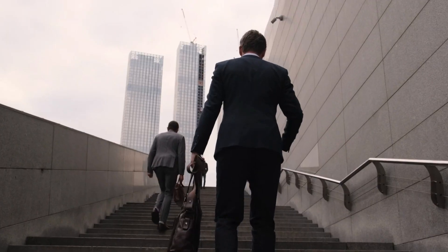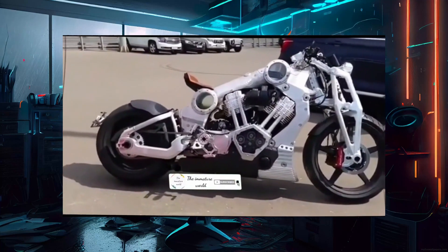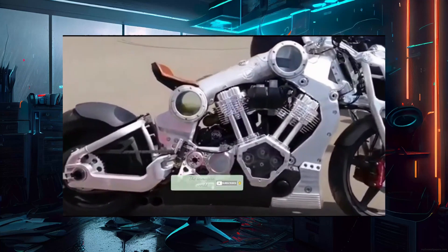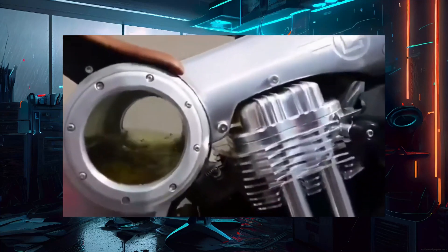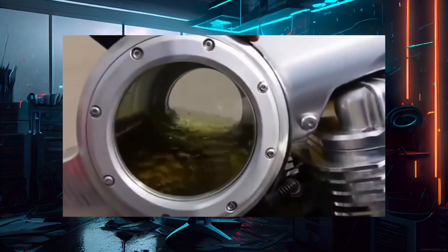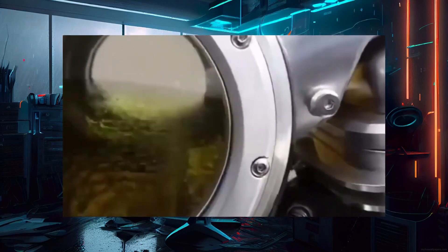Hello everyone and welcome back to our channel. Today we have something truly extraordinary to discuss: the Neiman Marcus Limited Edition Fighter, which happens to be the most expensive motorcycle in the world. This stunning piece of engineering and craftsmanship is a true masterpiece on two wheels. Fasten your seatbelts, or should I say helmets, as we dive into the world of luxury and performance like no other.